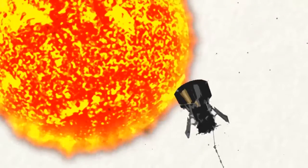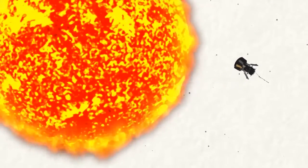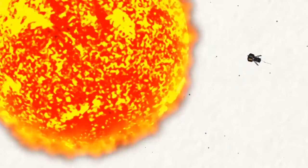A Delta IV heavy rocket carrying the probe took off from Cape Canaveral, Florida at around 07:31 GMT on Sunday morning. It will be the fastest man-made moving object in history, and NASA hope it will come within 3.83 million miles of the Sun's surface, making 24 loops of the star over seven years. It follows an aborted mission 24 hours earlier from NASA's U.S. headquarters.